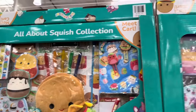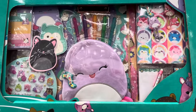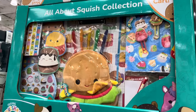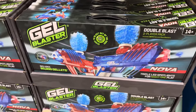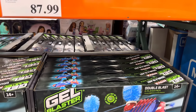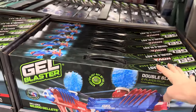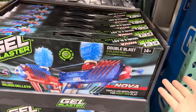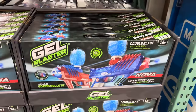$27.99 for the All About Squish collection — like the Lisa Frank of today's world. You're getting paper, pens, stickers, and office-type things that little ones would enjoy. Also, the Gel Blaster Nova 2-pack with Gel-Its — flashlight tip for targeting, 20,000 green Gel-Its, 40,000 blue Gel-Its, rechargeable, includes both red and blue blasters. $87.99.